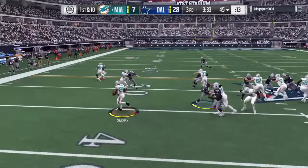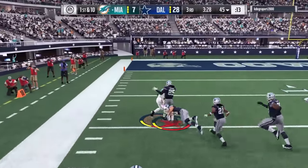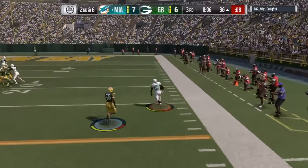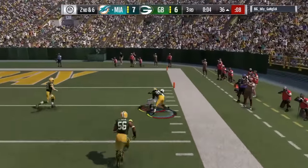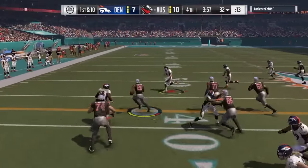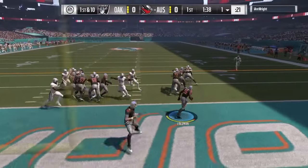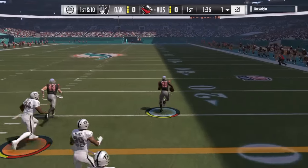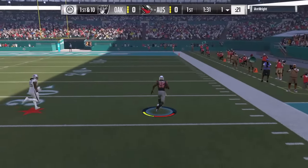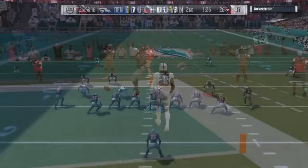91 speed and 90 acceleration is a nice combination for any running back. You can absolutely bounce to the outside and get chunks of yards — 10, 20, 30 or more. He does have pretty decent hands as well. 91 speed doesn't make you uncatchable though; I didn't break off too many home run hits but got plenty of 20-30 yard gains. His best play was utilizing his speed to zigzag through defenders, hitting the outside and just being gone — very tough to catch in the open field, but not impossible.